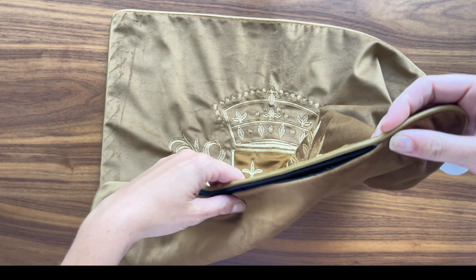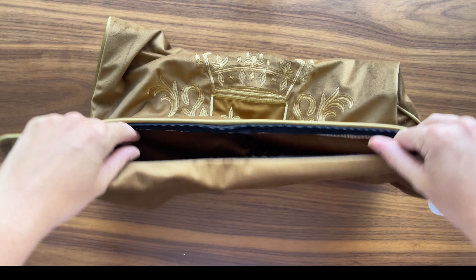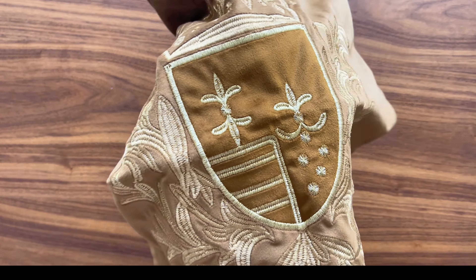Maintaining this pillow cover is surprisingly easy, considering its luxurious appearance. It's machine washable, which is a lifesaver for busy moms like me. It holds up well wash after wash, keeping its vibrant color and luxurious texture intact.